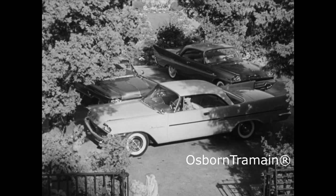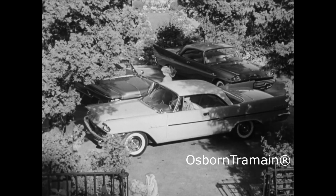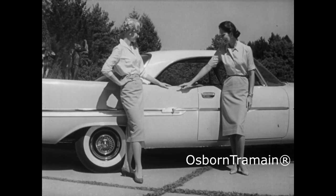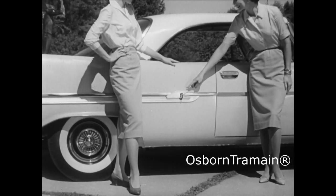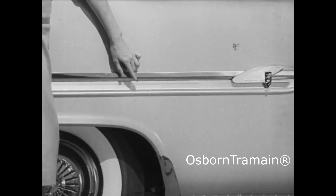More aluminum is designed into the new 1958 automobiles than has ever been used before. Textured aluminum. Super hard aluminum. Lustrous aluminum in beautiful, colorful, anodized finishes, developed and perfected by Alcoa.